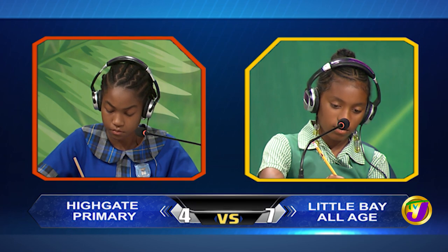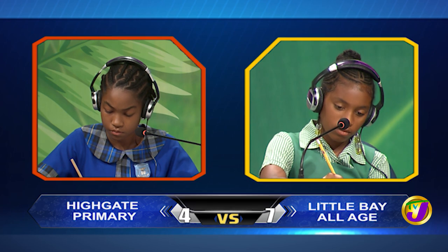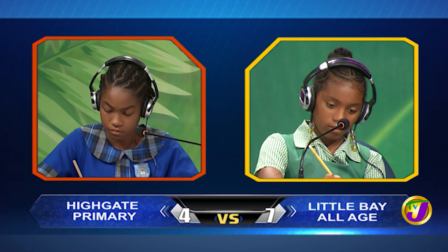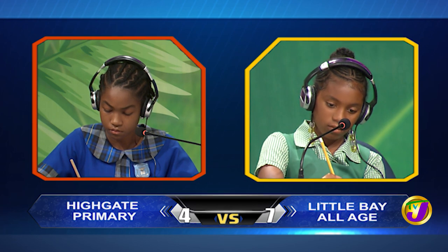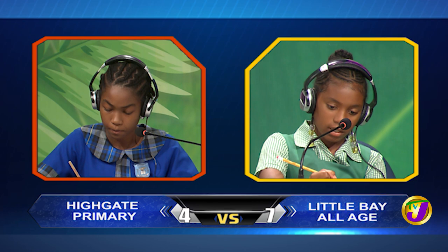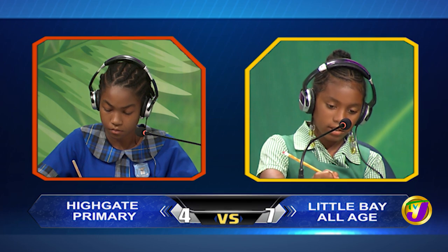Shajanik, what is the sum of $36.90 and $4.50? Would you like to try, Kasia? Yes, thank you. $41.40. That is correct.